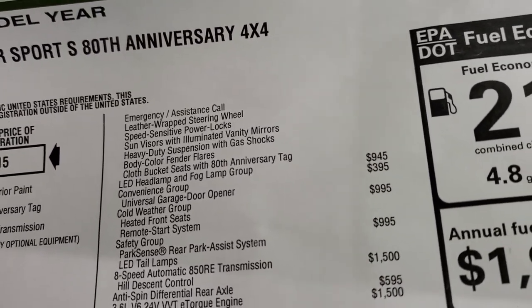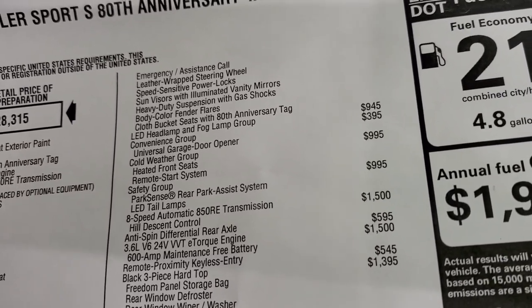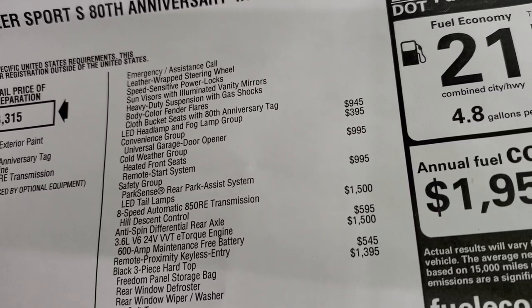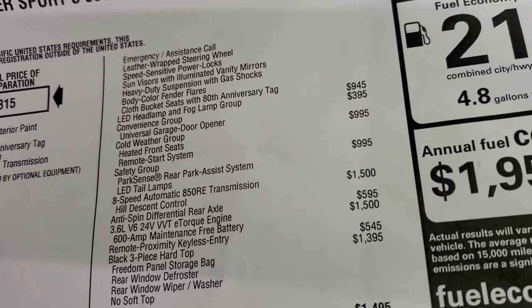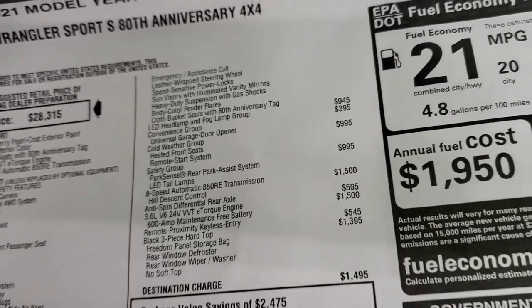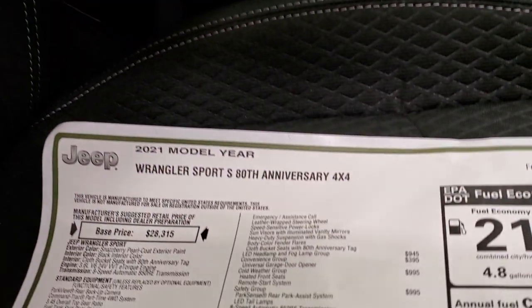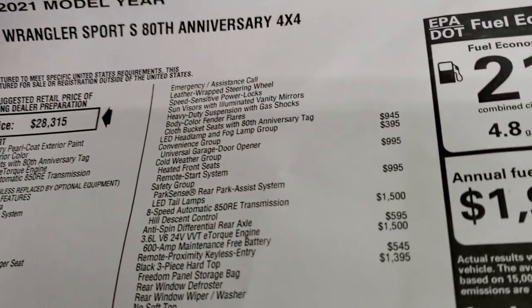Emergency calling, leather-wrapped steering wheel, speed-sensitive power locks, sun visor with vanity mirrors, heavy-duty suspension with gas shocks and body-color fender flares, and cloth bucket seats with the 80th anniversary tag. This one also has the LED headlamp and fog light group, which is $945.